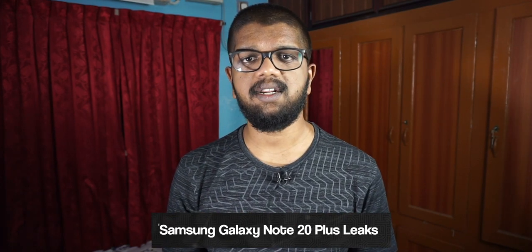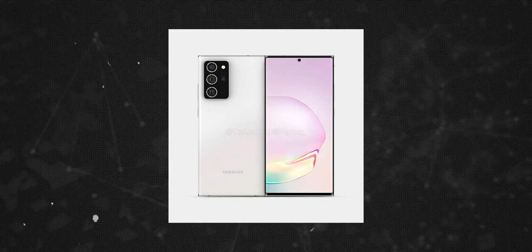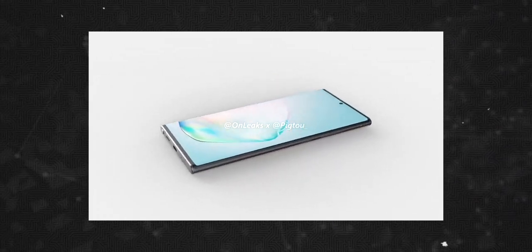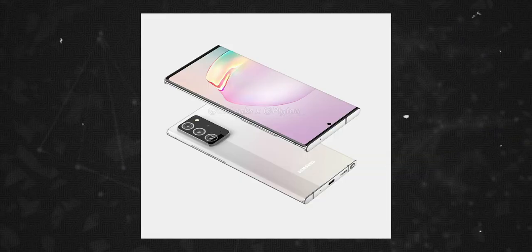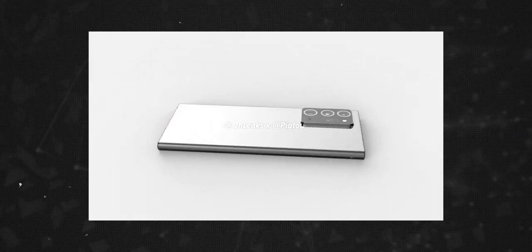The Galaxy Note 20 Plus is in the CAD renderings. There are some design details on the Galaxy Note 20 Plus. We have a Samsung Galaxy Note 10 Plus-style punch hole display, and the back is rooted in the Samsung Galaxy S20 series design.